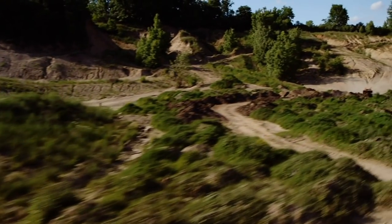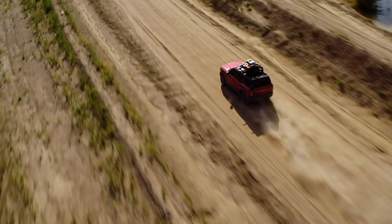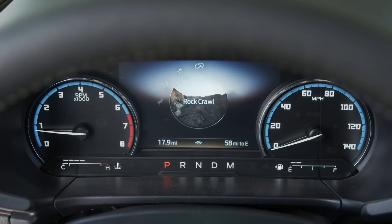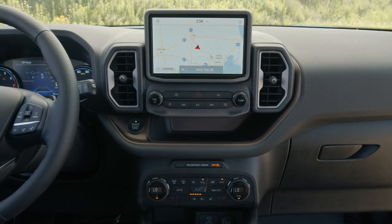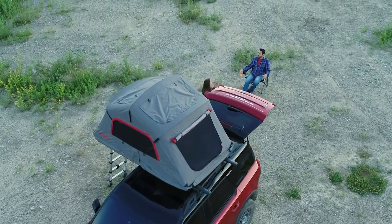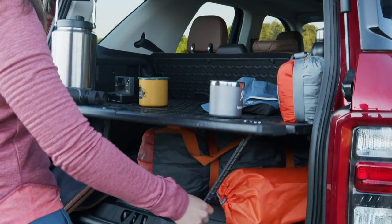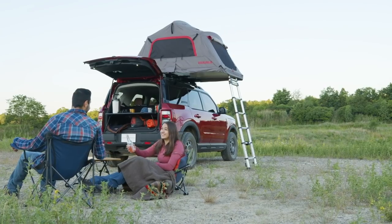They all run eight-speed automatics and all come standard with four-wheel drive, although the Badlands and First Edition get an advanced 4x4 system with a twin-clutch torque-vectoring rear axle with a locking diff. They also have all the same driving modes and trail control system as the Bronco. The interior runs the standard eight-inch SYNC 3 touchscreen with smartphone integration, but not the wireless CarPlay and Android Auto you get in the Bronco. There's a safari-style roof with a standard roof rack on all models, strong enough to support a tent — you can actually camp on top of your Bronco Sport.